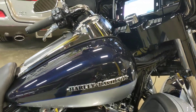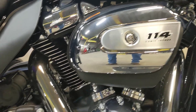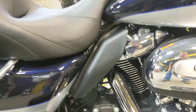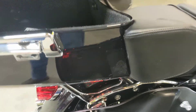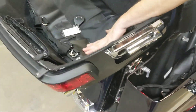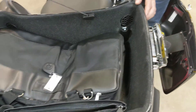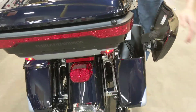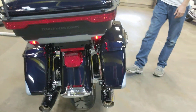It has the nice Milwaukee 8 114 motor in it, plenty of chrome, and does have the six-speed transmission in it. This bike is pretty much bone stock. It has the one-touch saddlebags, one-touch tour pack, and all the saddlebag liners in it. The Limiteds do have a power point here in the corner for charging stuff going down the road.